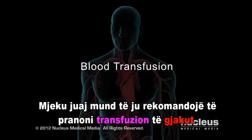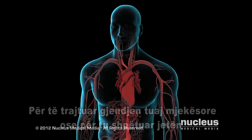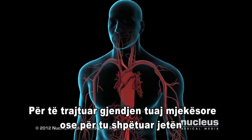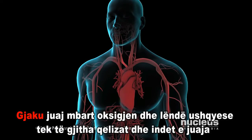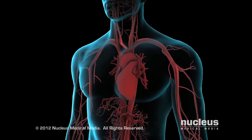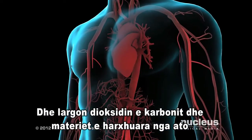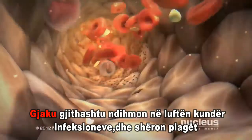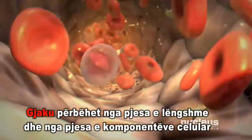Your doctor may recommend you receive a blood transfusion to treat your medical condition or to save your life. Your blood carries oxygen and nutrients to all of your tissues and removes carbon dioxide and other waste products from them. Blood also helps fight infection and heal wounds. Blood consists of a liquid portion and cellular components.